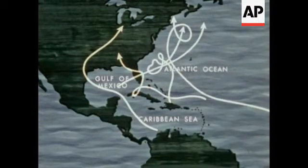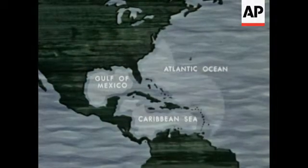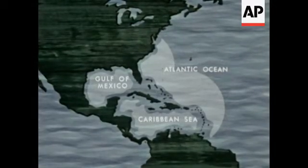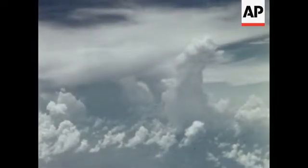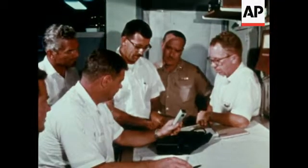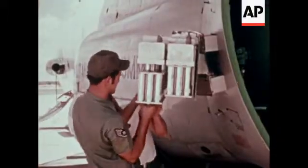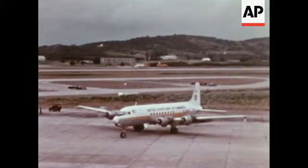Boundaries for these seeding operations have been established primarily to ensure that no seeded storm will touch a populated area until a prescribed period after seeding. When a fully developed hurricane approaches one of the approved seeding areas, the plane crews are briefed, the seeding planes are loaded, and together with the observation planes and their heavy cargo of special instruments, set out to meet the storm.